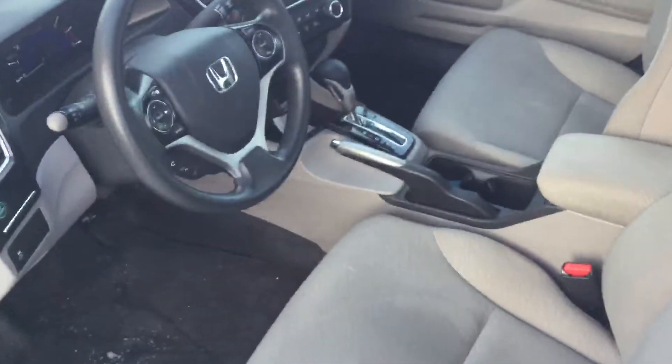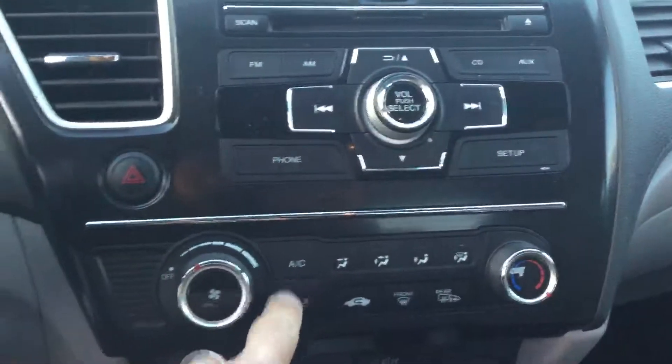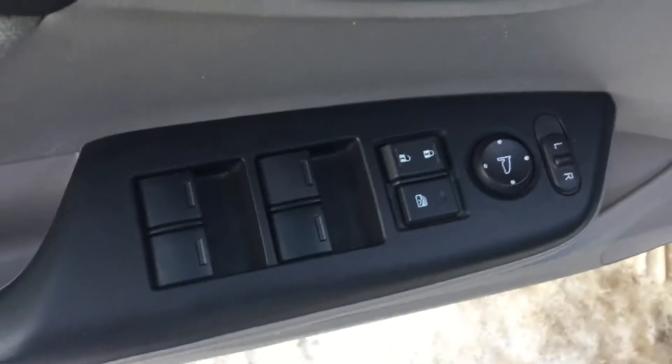Coming inside, you can see the beautiful cloth interior. This car is equipped with a whole bunch of options: heated seats, AC, cruise control, and also Bluetooth for your cell phone and all that good stuff.